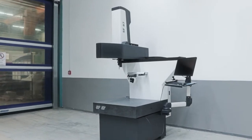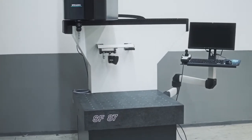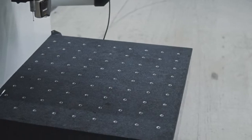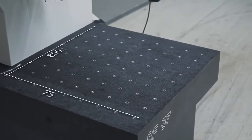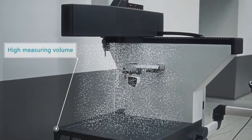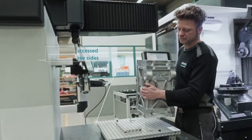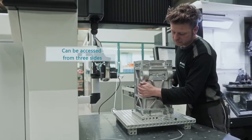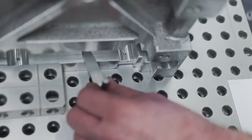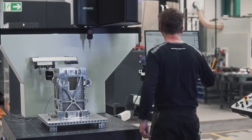This is the new Wenzel Shopfloor SF87. The coordinate measuring machine was developed for the production environment for measurement of small to medium sized workpieces. A strategic choice of materials was made during product development. The accessibility to the measuring area from three sides is optimal for automated access by robots and can be adapted flexibly for more complex tasks with customer specific requirements.